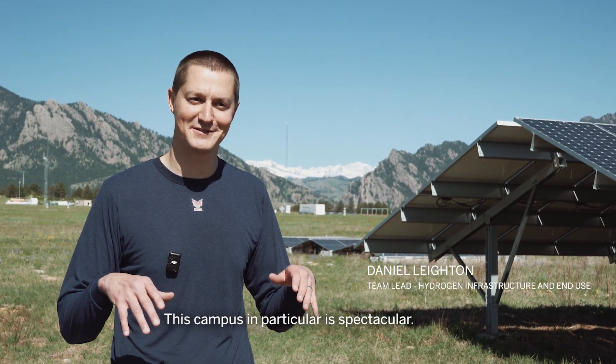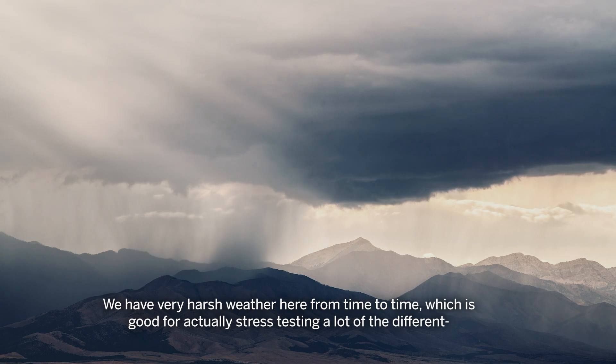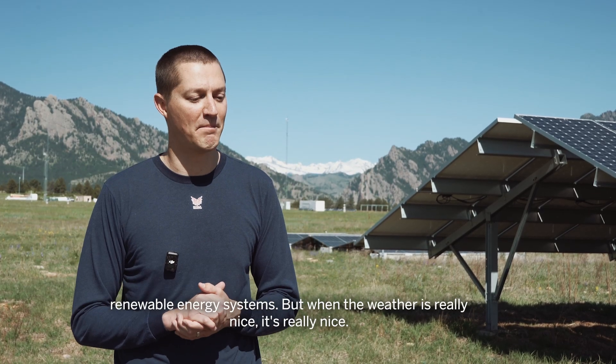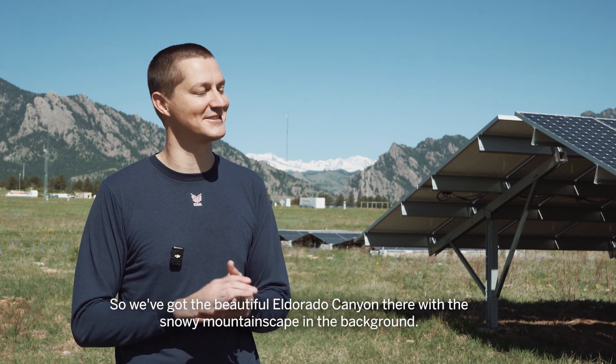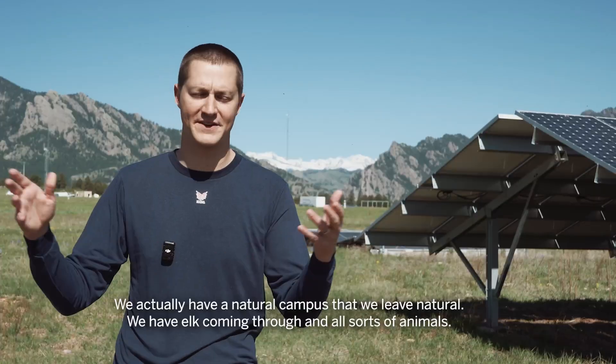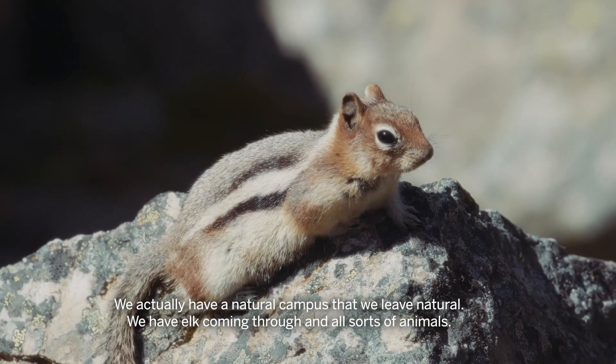This campus in particular is spectacular. We have very harsh weather here from time to time, which is good for stress testing a lot of the different renewable energy systems. But when the weather is really nice, it's really nice. We've got the beautiful El Dorado Canyon there with the snowy mountainscape in the background. We actually have a natural campus that we leave natural — we have elk coming through and all sorts of animals.